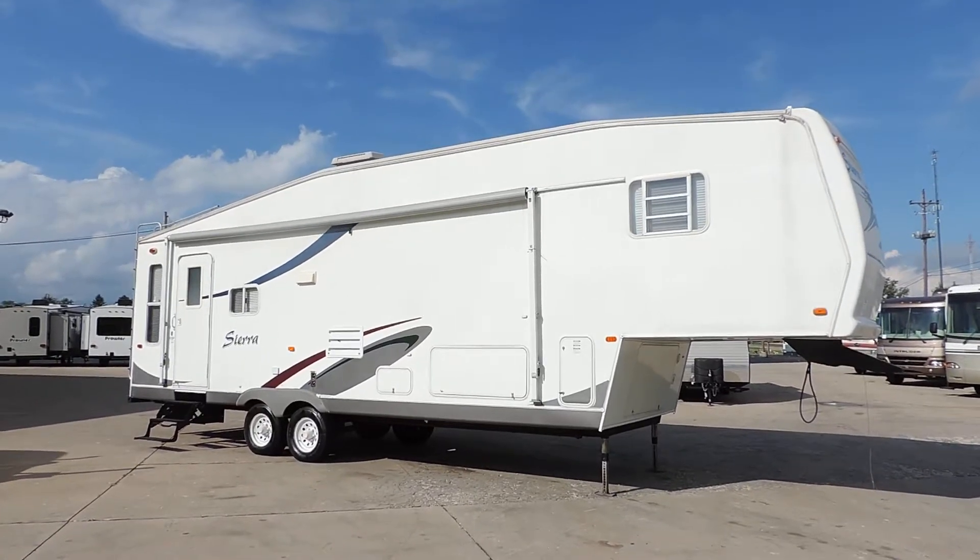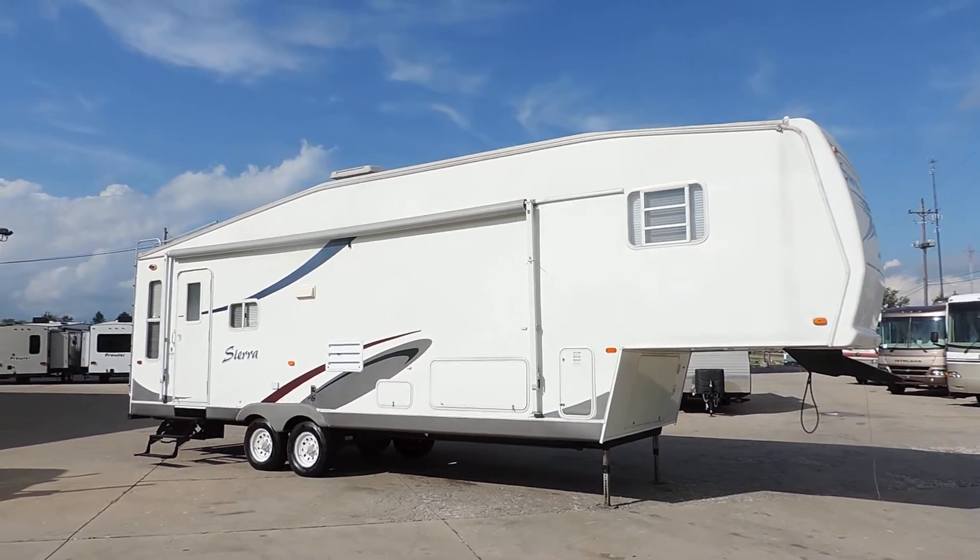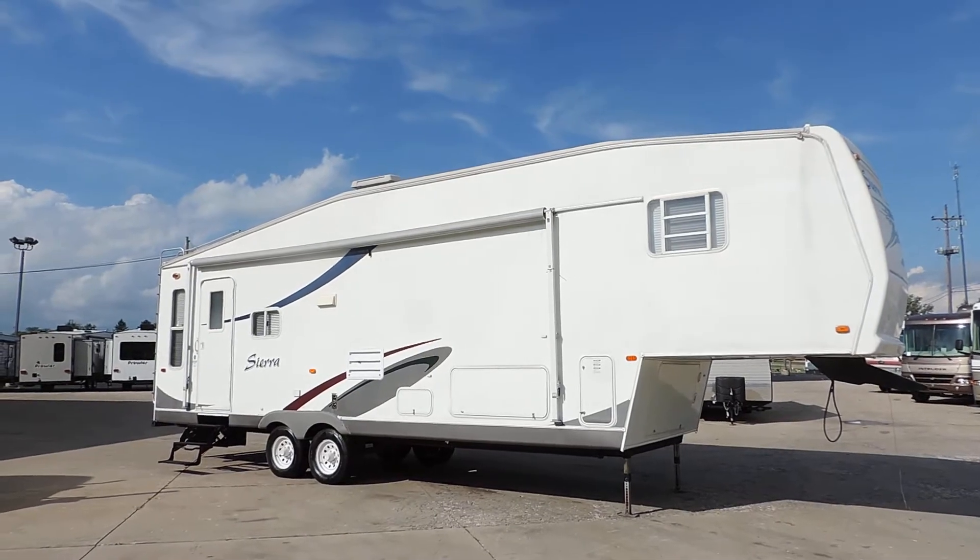Welcome to Zoomers RV. Today we have for sale a 2004 Forest River Sierra model 30 RLS.